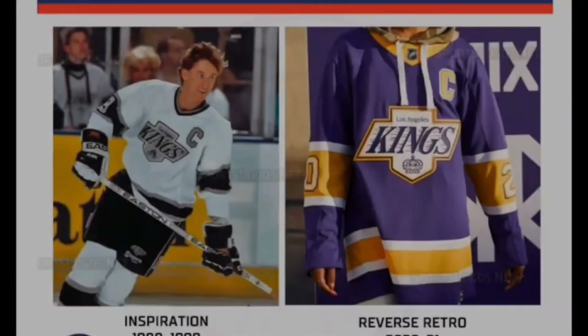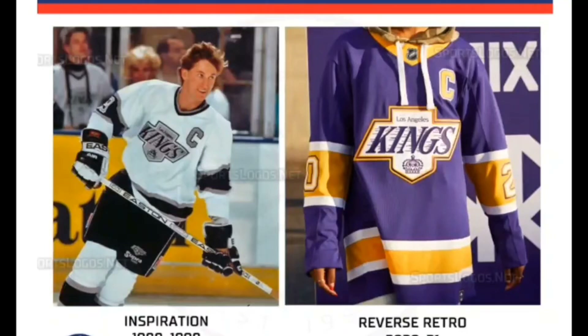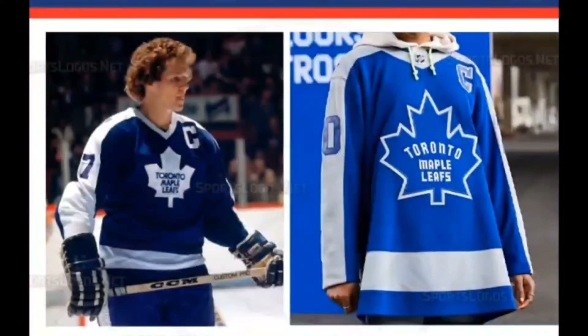Welcome to the top 10 — now we get into some of the crème de la crème. Spot 10 goes to the Los Angeles Kings. When it comes to blending two distinct eras of a franchise, it's hard to do better than what the Kings pulled off here. The logo emblematic of the silver-and-black Gretzky years is retooled with a Forum Blue and Gold color treatment from the team's original designs in the '60s and '70s. This is one of my favorite Reverse Retros.